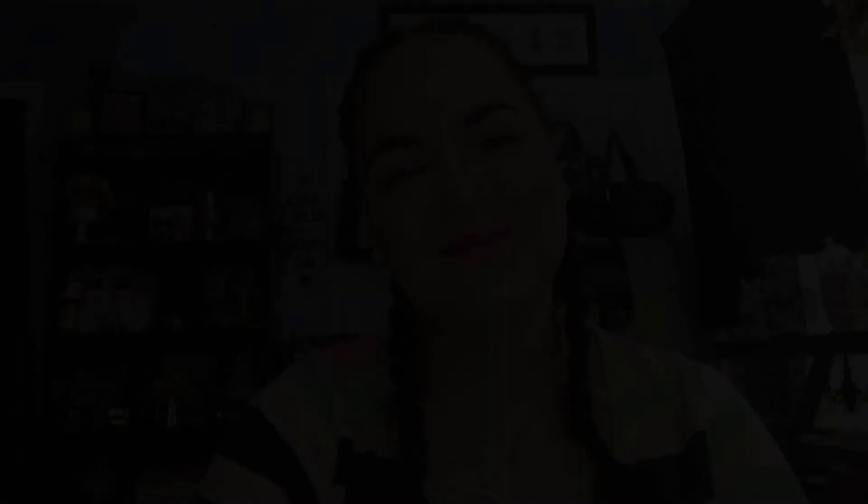Okay guys, that's everything. I hope you enjoyed this haul. If you want to see more like this, please like this video, comment, and subscribe. I will link that plan-with-me video below so you can see how I decorated the first few pages of my planner. I will see you in my next video — thanks for watching, please subscribe, and I'll see you guys next time. Bye!